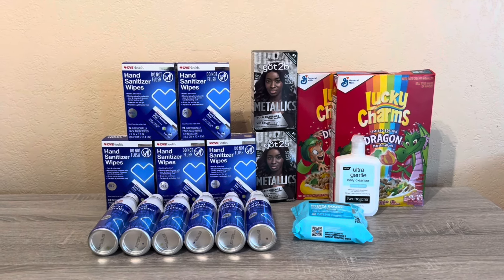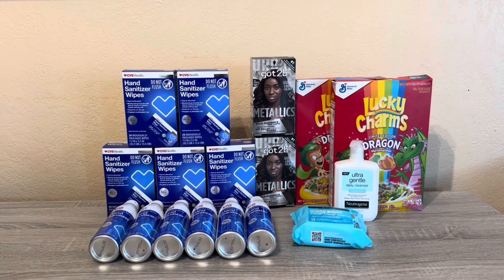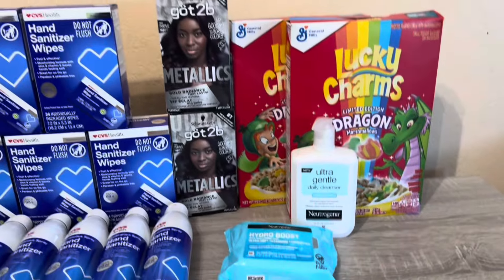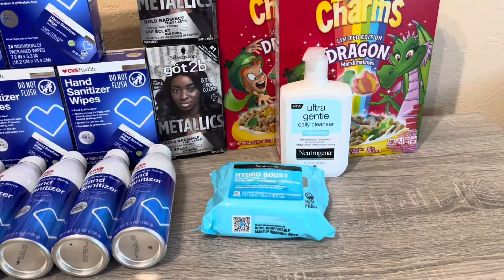Okay, so I have three transactions to show you. Like always, I'll go over the breakdown of each deal, show you my receipt, and let you know how much I paid. The first deal I did is the Neutrogena one.